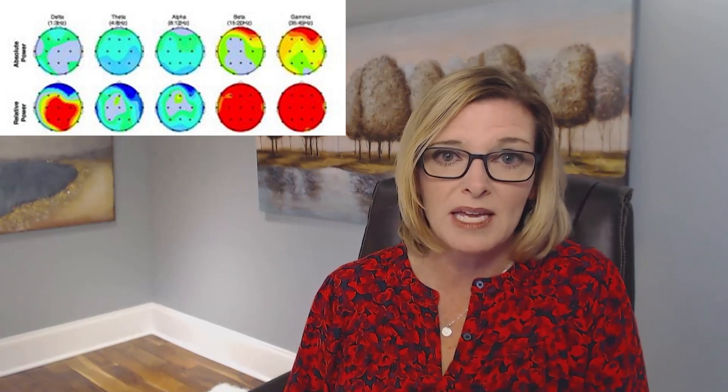So many people that I talk with think that they can't possibly be using the anxiety mode. I heard it yesterday — I was talking to someone and they said, if people knew that my brain was doing this, they wouldn't believe it. And I believe that because for so many people with anxiety, they're also using a tremendous amount of neural energy to keep their act together so that nobody else knows how much anxiety they actually have. And when you do that, you're actually using more high beta and it shows up as all this redness on your brain map.